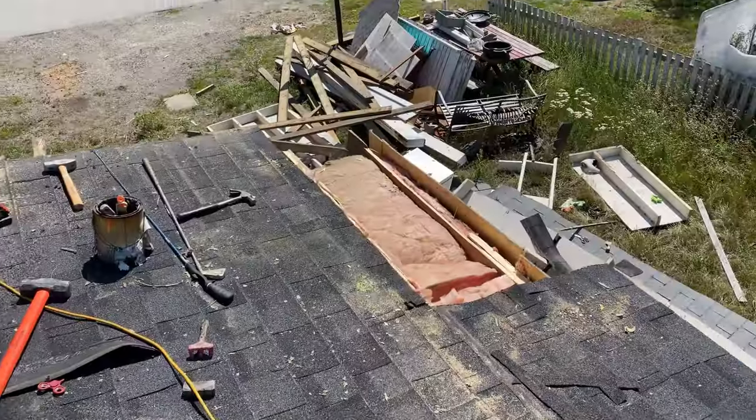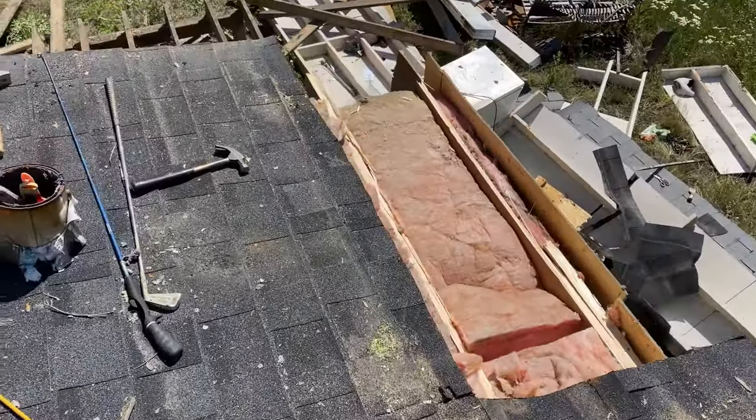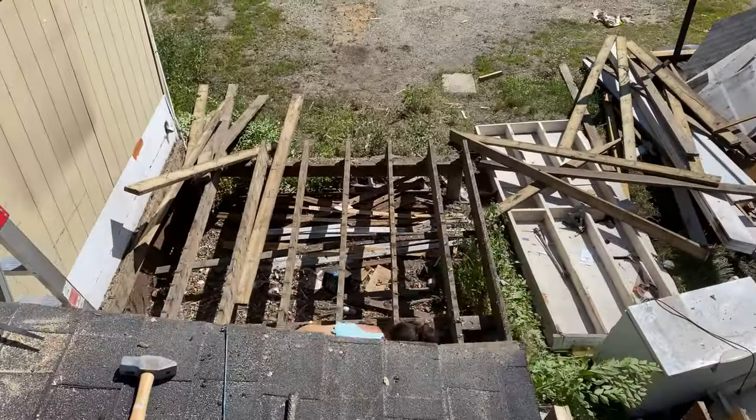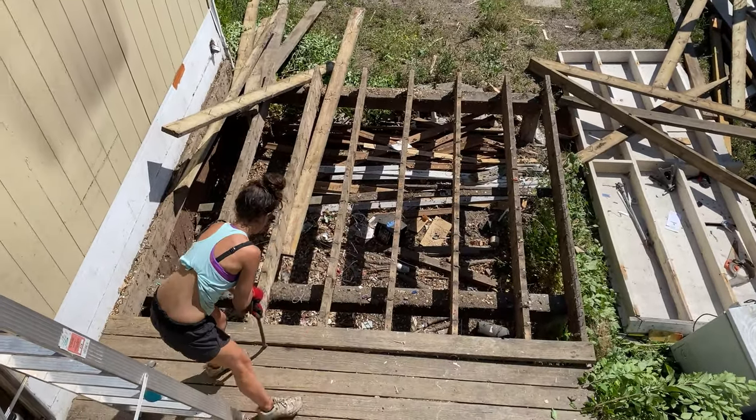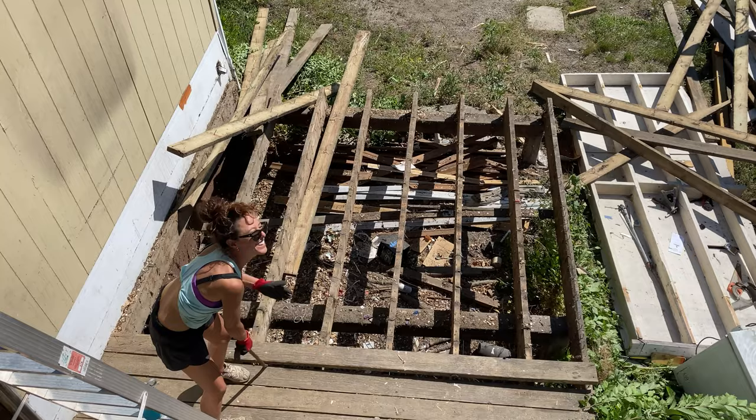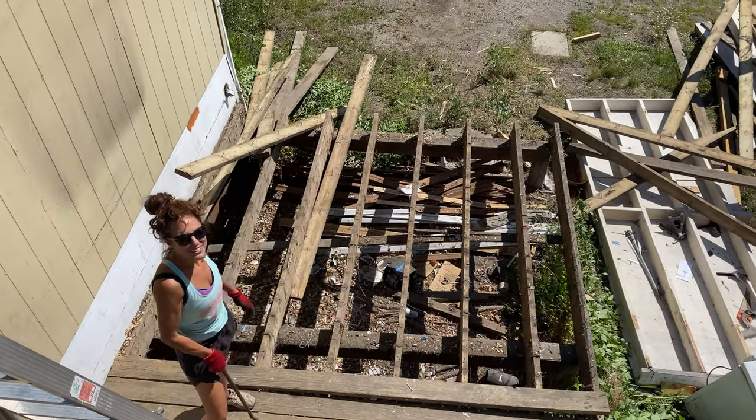I seriously gasped when I was doing the roof of the deck, because Al started doing the deck boards at the same time I started taking the roof off the addition, and look at the progress — look at this. All I've done in the time that she's done that. Al, I think we need to trade spots. Stop pulling your weight around here!